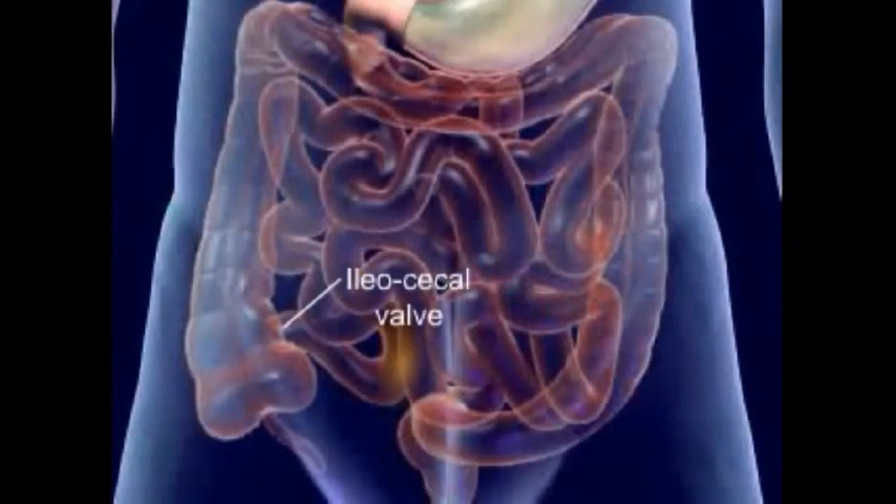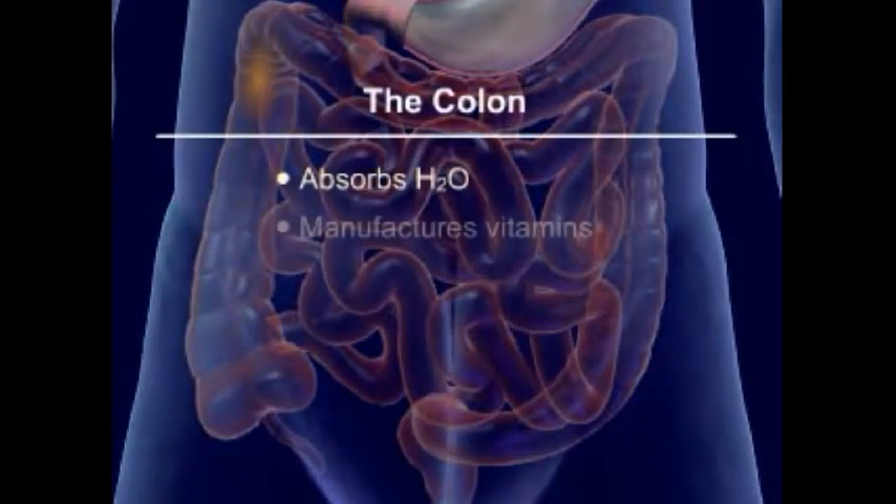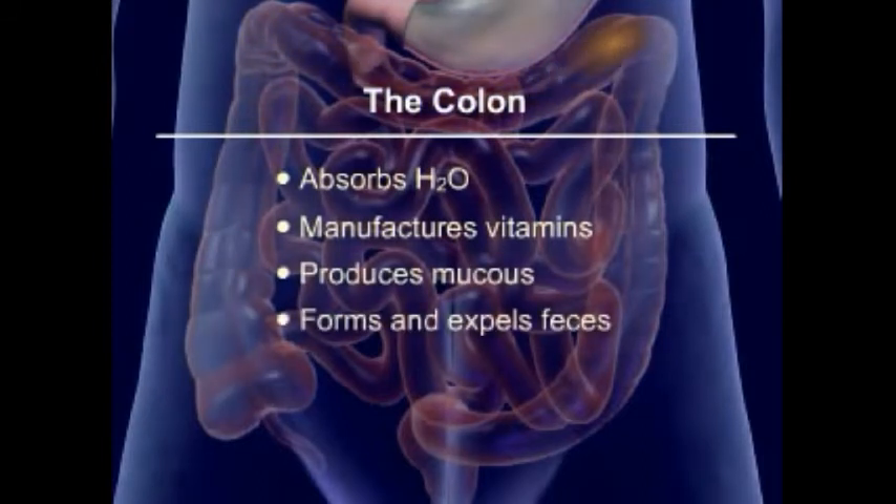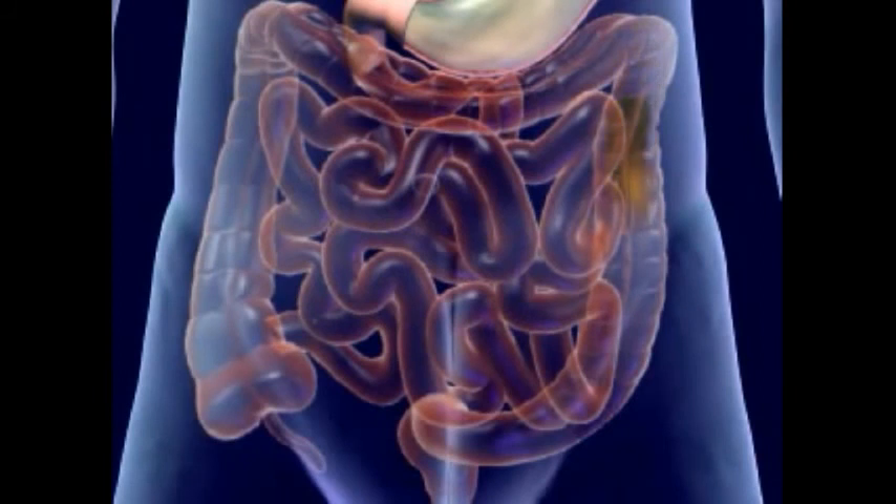The undigested food reaches the ileocecal valve and enters the large intestine or colon. The colon absorbs water, manufactures vitamins, produces mucus, and forms and expels feces. Mass peristalsis pushes the feces into the rectum, which stimulates the defecation reflex.